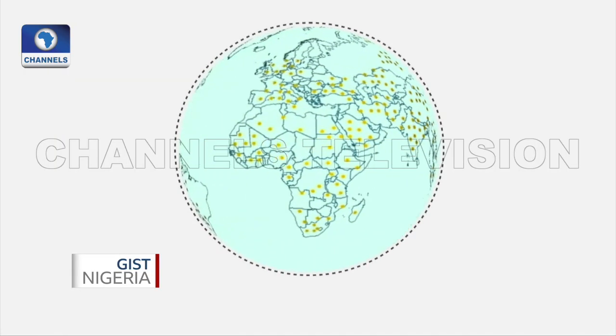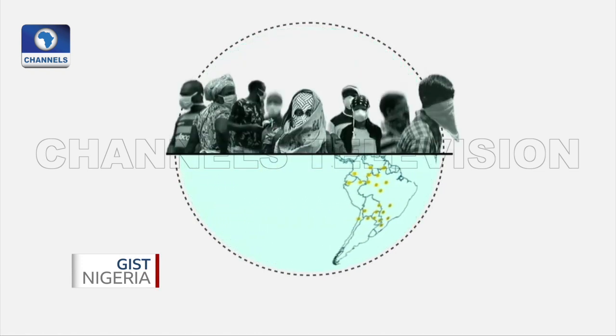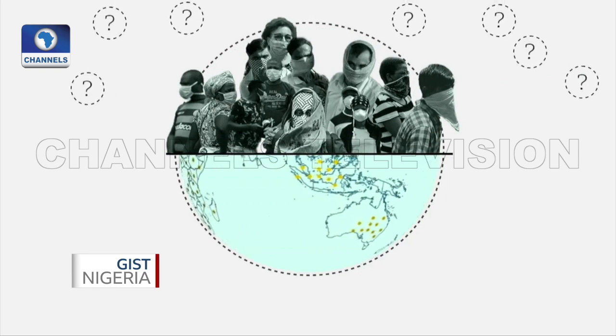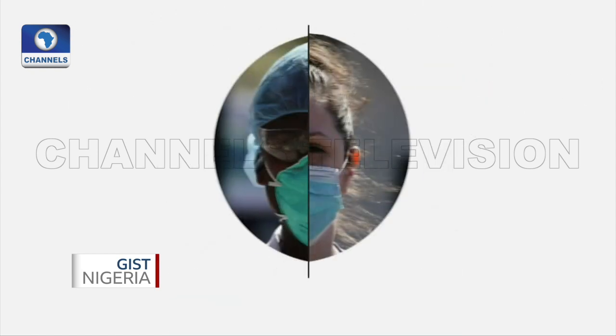Depending on where you live, you may be asked to wear a face mask. In some countries, it's now illegal to leave your home without one. But with masks in short supply, how can you be sure the mask you're using is safe? And how much protection does any mask really offer?